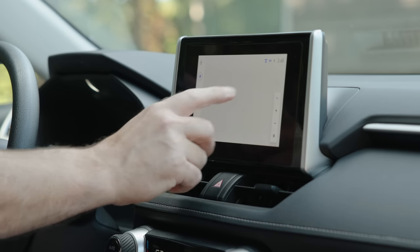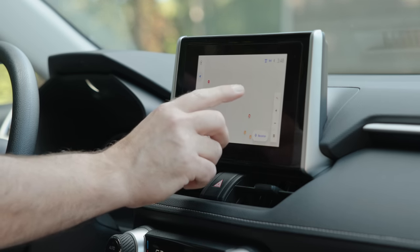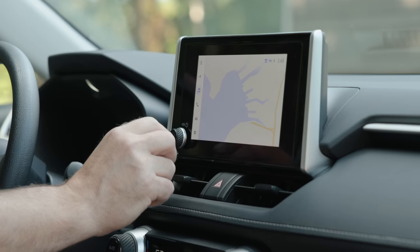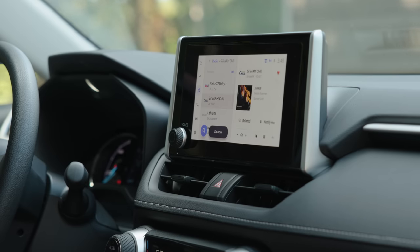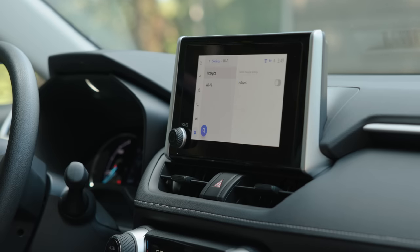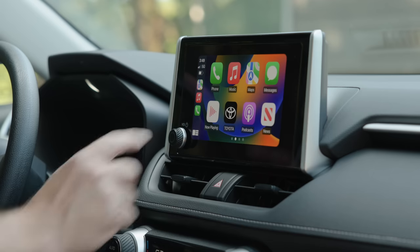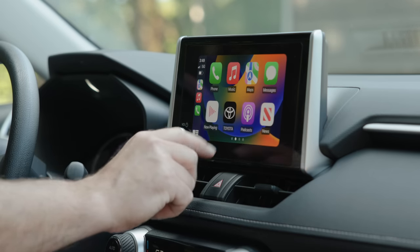One nice addition for this 2023 model is the new infotainment system, albeit on a very tiny screen. It gives us navigation, XM satellite radio, phone integration, vehicle configuration — all in a very easy-to-use touchscreen format. Most importantly, it provides wireless Apple CarPlay, which looks very nice, albeit again on a very small display.